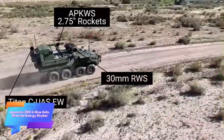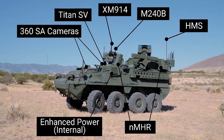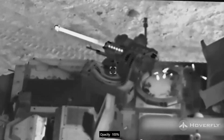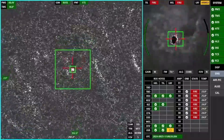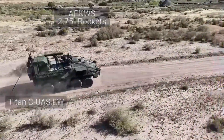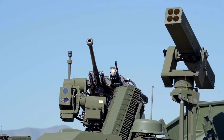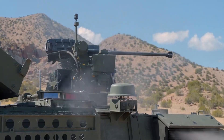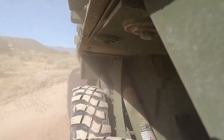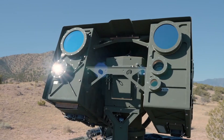Leonardo and Blue Halo are advancing their cutting-edge drone neutralization system, integrating diverse weaponry into the Striker APC platform. Originally equipped with a 30mm automatic cannon, the vehicle now includes 70mm laser-guided missiles, significantly enhancing its combat capabilities. The standout feature is the Locust laser module, delivering an impressive 26 kilowatts of power, capable of neutralizing drones flying at altitudes of up to 5.5 kilometers.